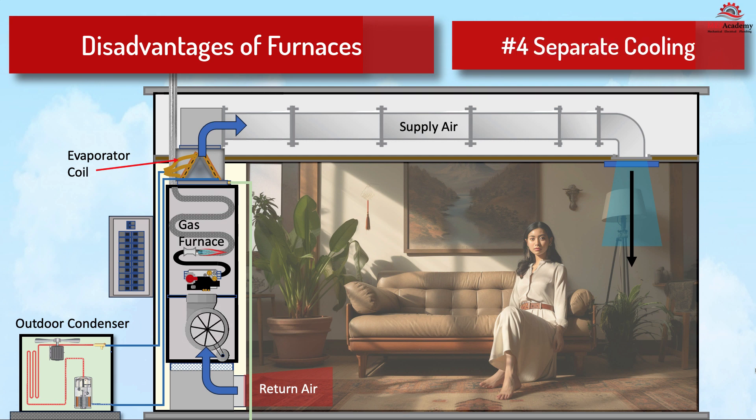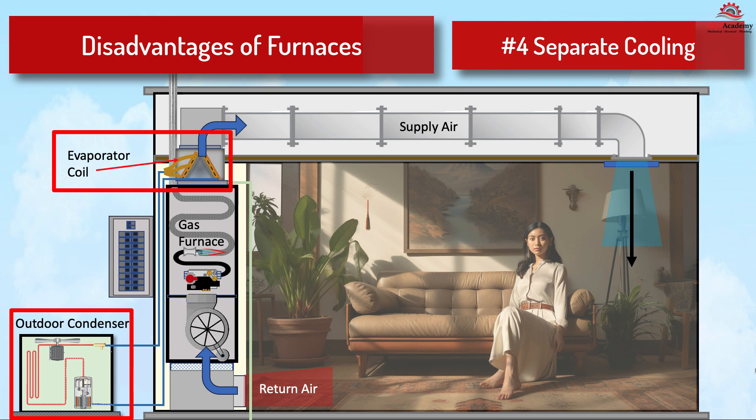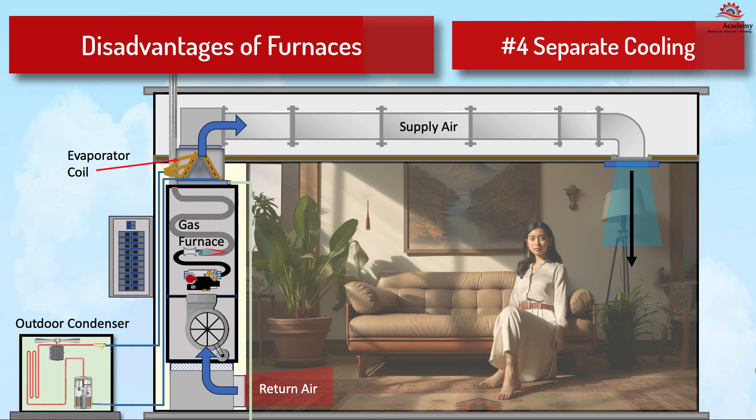Number four: separate cooling system. Furnaces don't provide cooling, so you'll need a separate air conditioning system if you want both heating and cooling capabilities. There are three main components for a split system gas-electric air conditioner: the outdoor condensing unit, the indoor furnace, and the cooling coil.